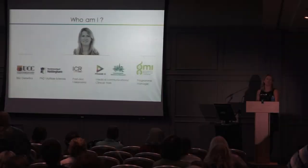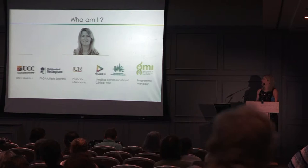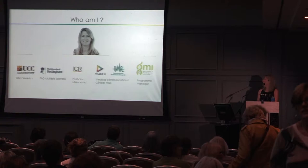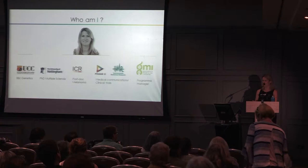I did my PhD in multiple sclerosis research, looking at the role of the innate immune system in MS — very much focused on immunology. I then continued doing immunology research but moved on to melanoma, where I did a postdoc at the Institute of Cancer Research in London. I then spent a number of years in medical communications and clinical trials before moving back to Ireland to become the MS Program Manager at Genomics Medicine Ireland.